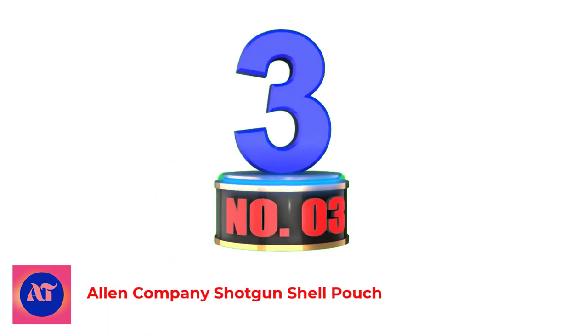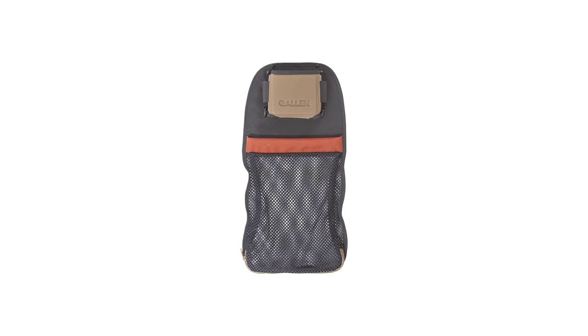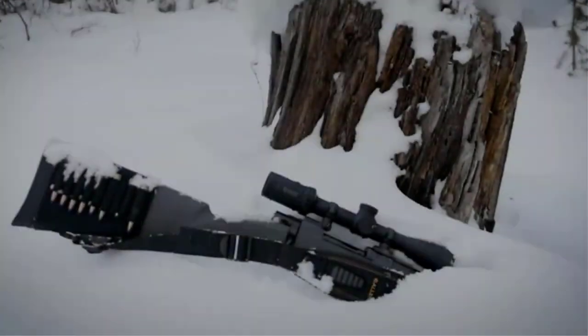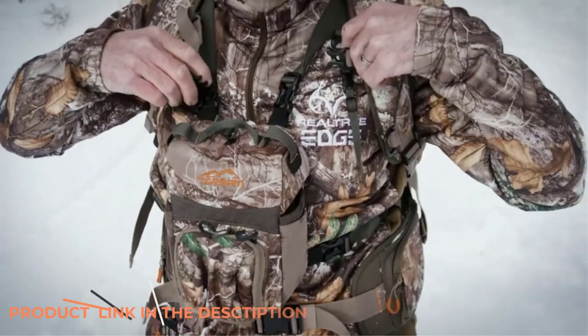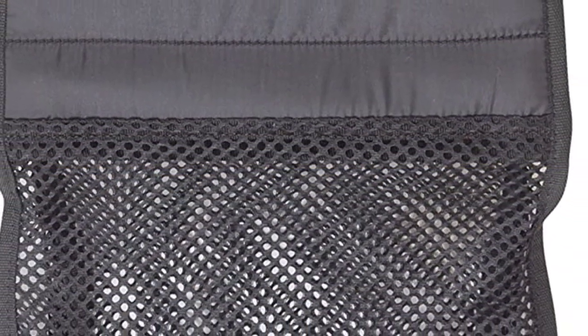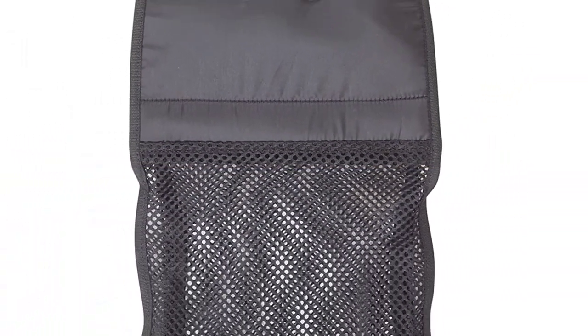Number 3: Allen Company Shotgun Shell Pouch. The illuminator over and under hull bag is a great accessory for trap and skeet shooters who want to keep everything close at hand. The top molded compartment fits a box of 12-gauge shells, with two loops on either side for choke tubes or spare shells. The two attached e-rings are perfect for hanging your towel, shooting glasses, and other items.